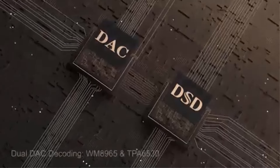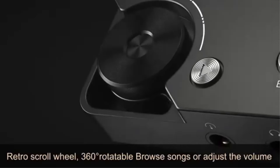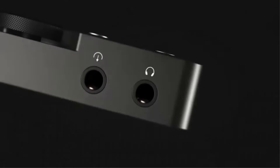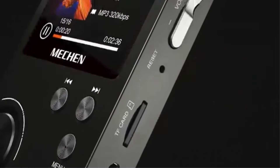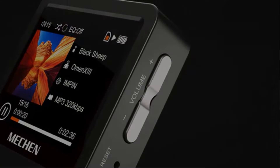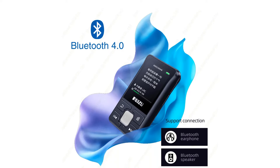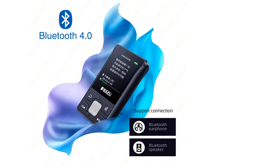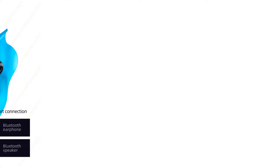The player utilizes Bluetooth 5.0 technology for wireless connectivity with Bluetooth headsets and speakers, though it does not support pairing with computers or phones. It offers multiple functionalities such as a voice recorder, e-book reader, FM radio, and pedometer, while including features like noise reduction for clear recording and memory expansion up to 128GB via a TF card. With a battery life of under 10 hours and a charging time of about 1 hour, the device is ideal for those on-the-go, accompanied by accessories like wired earphones and a USB cable.